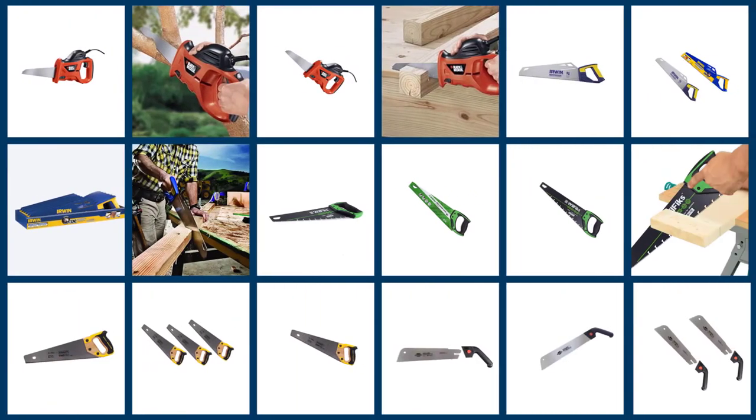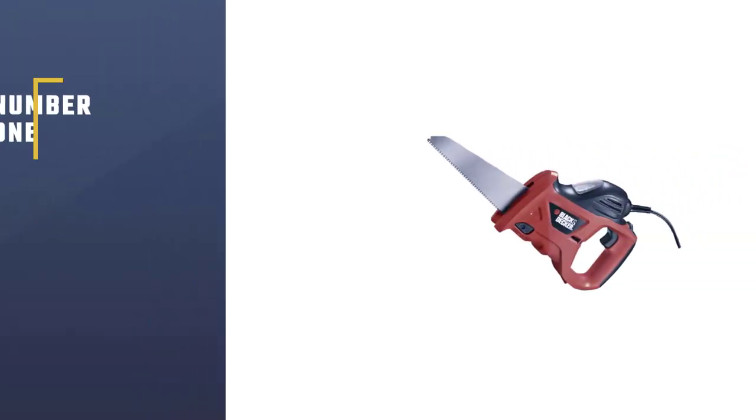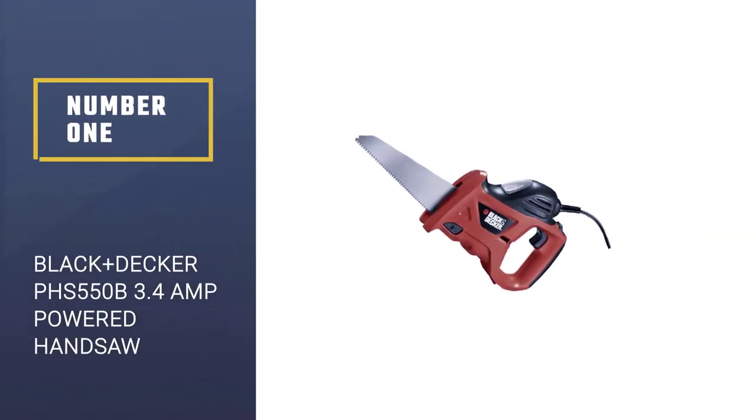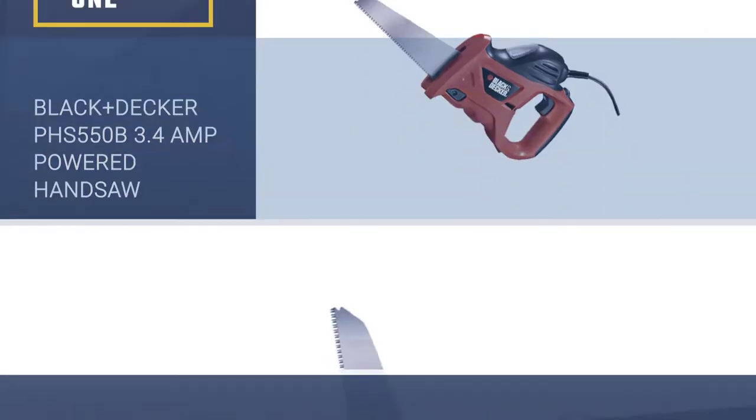Here we present the five best handsaws. Number 1: Black+Decker PHS 550B 3.4 Amp Powered Handsaw.